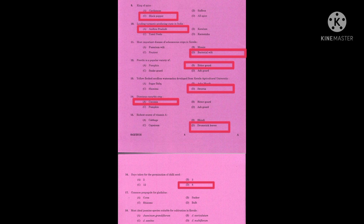Question number sixteen: days taken for the germination of chili seeds. The correct answer is 8. Question number seventeen: common propagule for gladiolus. The correct answer is corm. Question number eighteen: most ideal jasmine species suitable for cultivation in Kerala. The correct answer is Jasminum sambac.